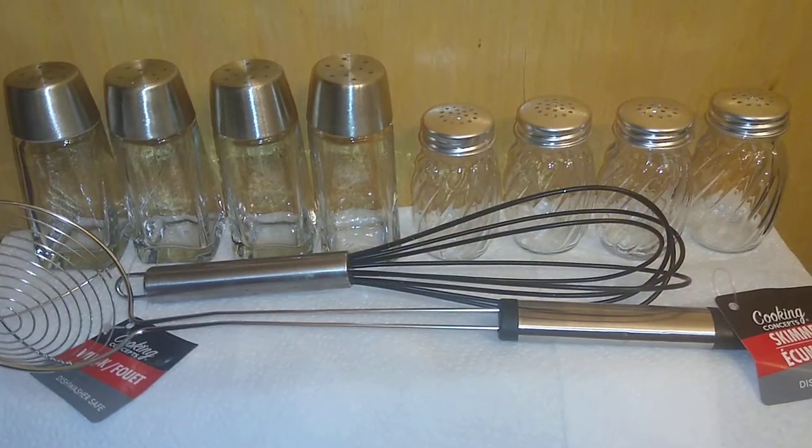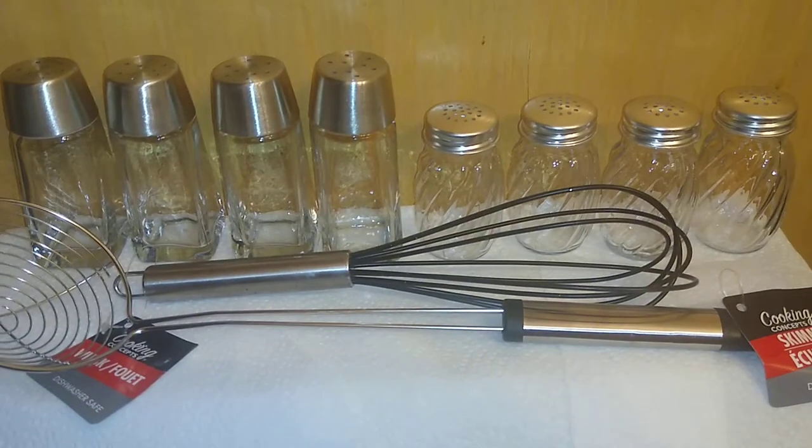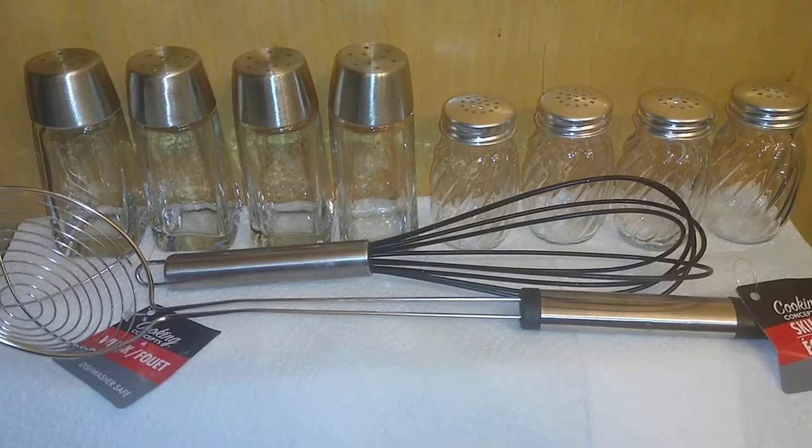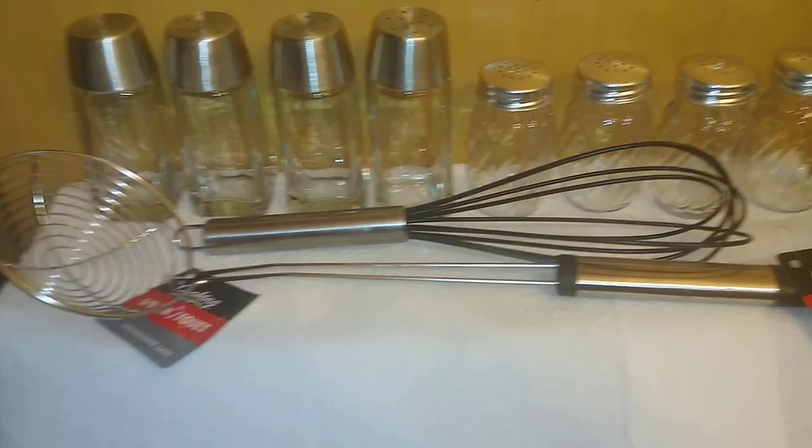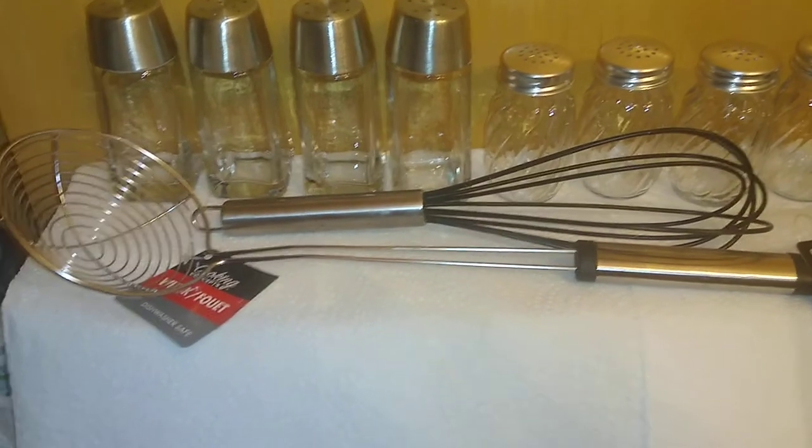Hello, my lovely YouTubers! I am the Loquacious One, coming at you today with a haul on items that you use in your home — so it is a home haul!